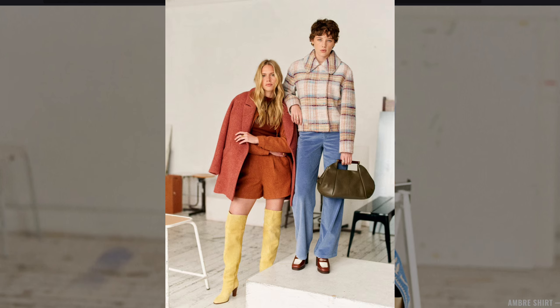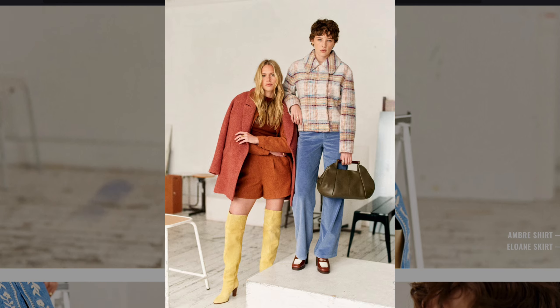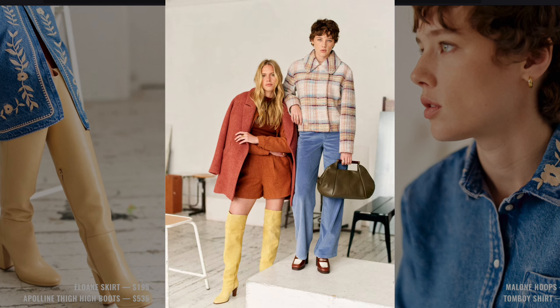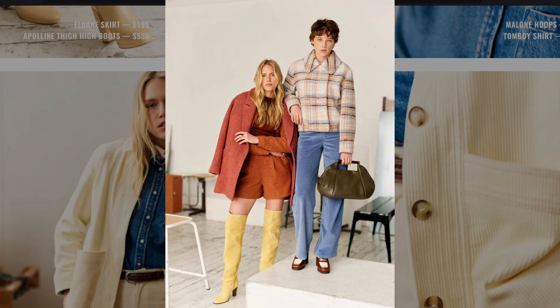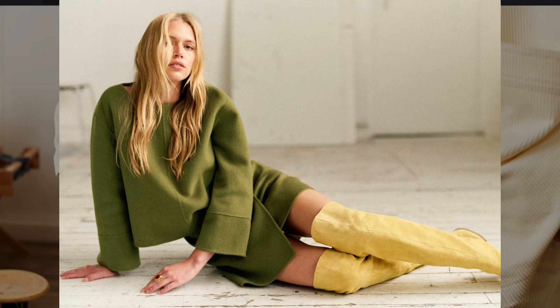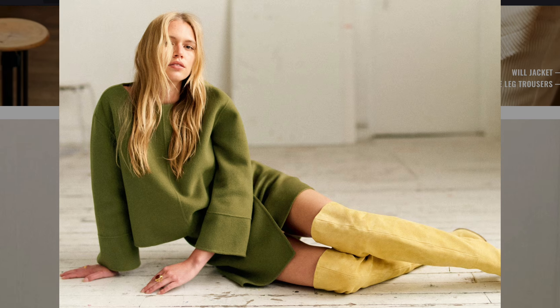The combination of mustard shorts and a rust-toned coat alongside knee-high boots recalls the playful, bold hues of 1970s fashion. Bold knee-high boots pop against the minimalist olive dress, giving a subtle nod to the 1970s.